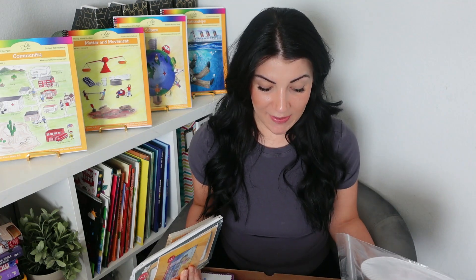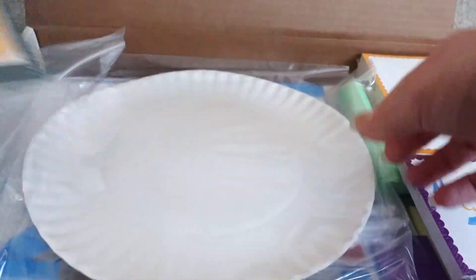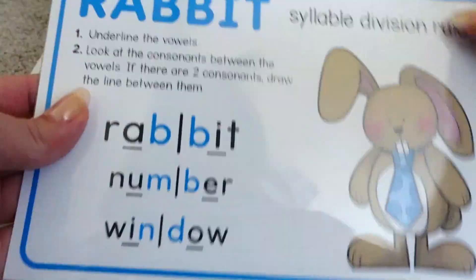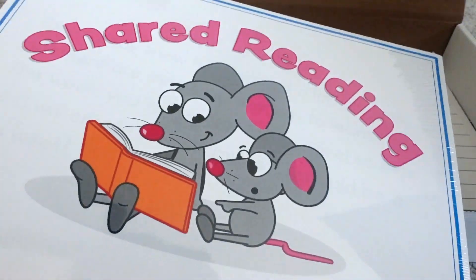You also receive different cards including lowercase cards, sight word cards, word building cards, mini posters, note cards, homophone memory pages, plurals memory pages, booklets, sticky notes, pom-poms, bracelets, chalk, and paper plates.